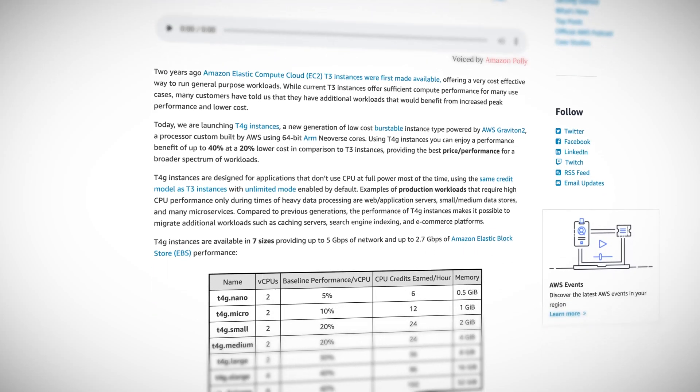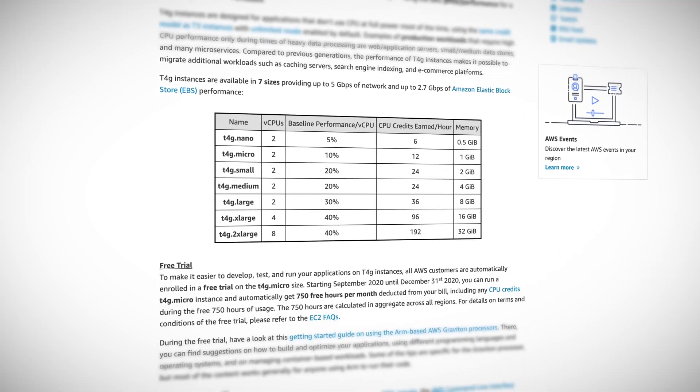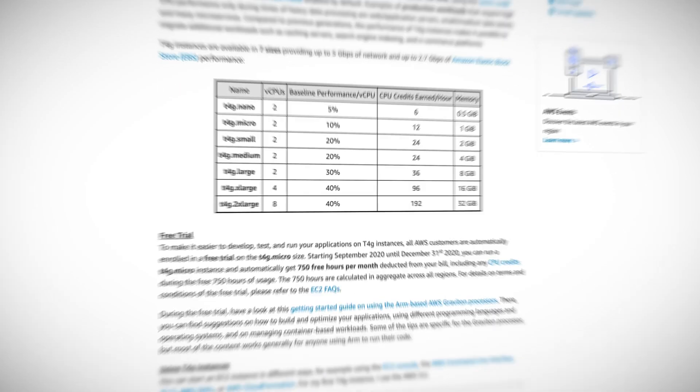T4G joins the A1, M6G, C6G, and R6G instance families, further expanding the Graviton offerings, and seems to demonstrate AWS's strategy of controlling more of its own destiny in-house and challenging the dominance of AMD and Intel.